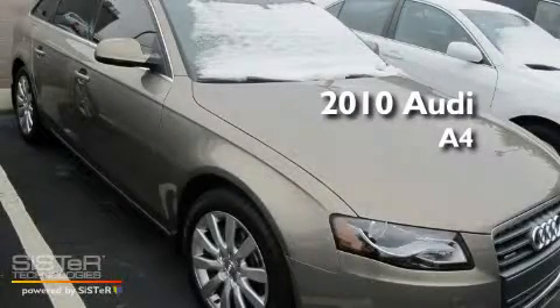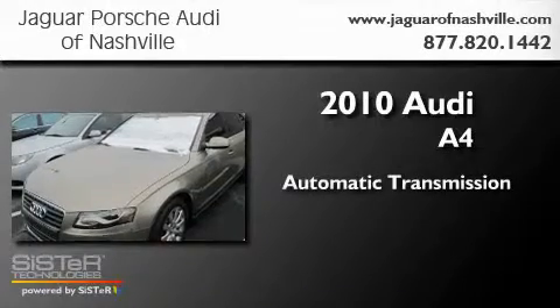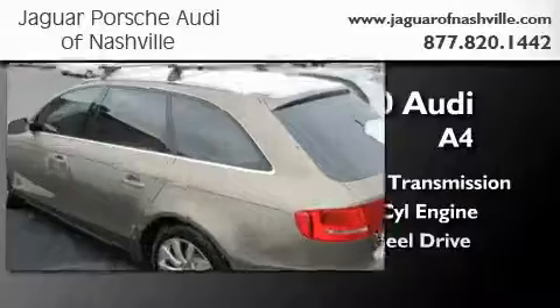This is a 2010 Audi A4. This car has an automatic transmission, an inline four-cylinder engine, and all-wheel drive.